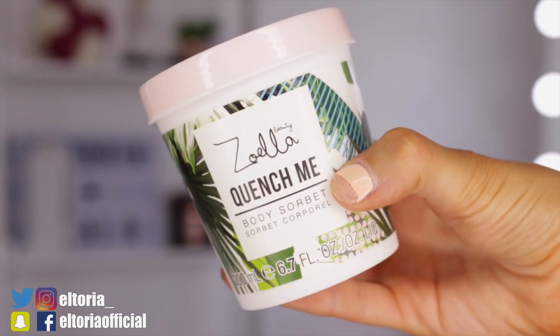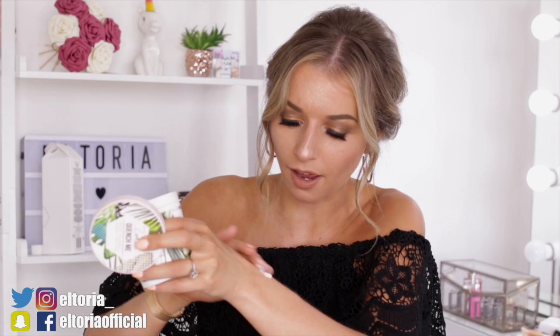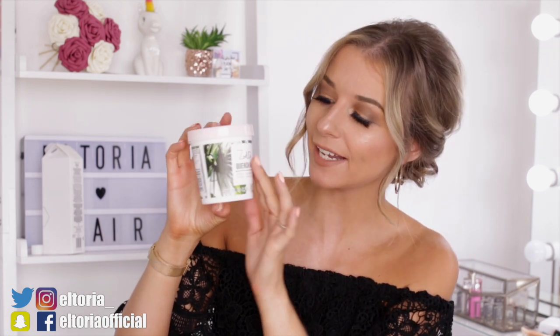Next in the box we have the Zoella Quench Me Body Sorbet. Massage body sorbet into clean skin until fully absorbed — so it's like a body lotion. I have actually adored Zoella's body lotions in the past; I think they're just very good. It's much, much thicker than before — that's actually really nice, extremely hydrating. I'd give that a good 10 out of 10. She does a really good body lotion. The packaging is also sweet — pink lid, palm trees with a bit of flowers.